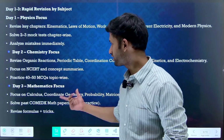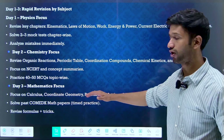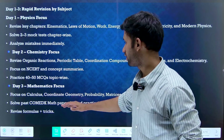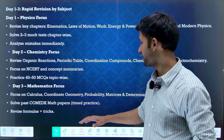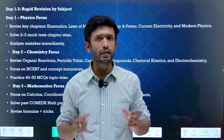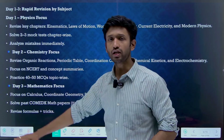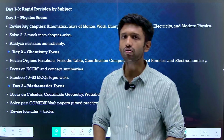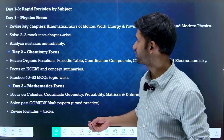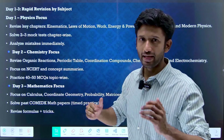Day three — focus on mathematics. The key chapters are calculus, coordinate geometry, probability, matrices, and determinants. Solve past year papers of maths related to COMEDK and keep it timed practice. You can also solve COMEDK mock tests. Revise formulas and tricks, because for maths you need to work on speed and accuracy, and short tricks will definitely help enhance your speed. These first three days build the crucial foundation for the next ten days.